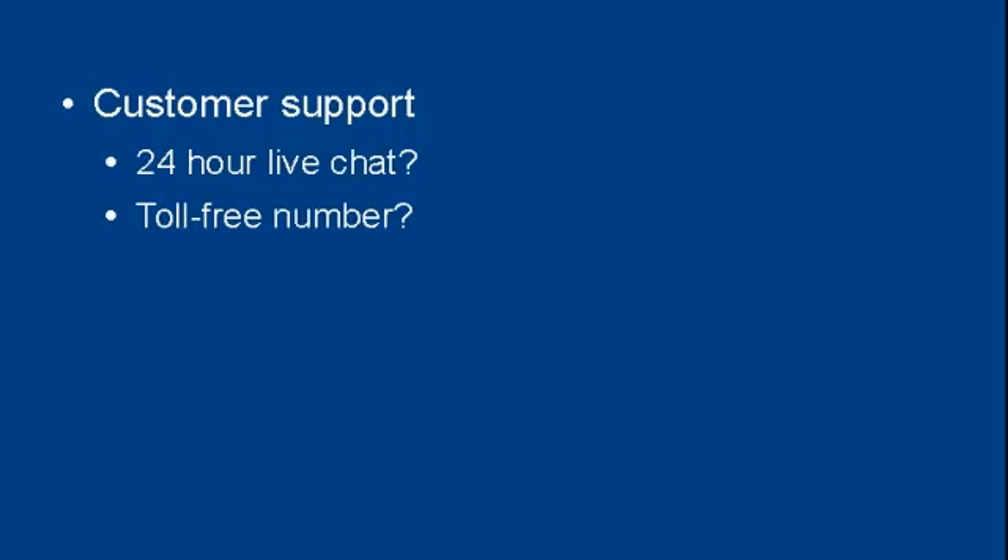Then there's the customer support your web hosting company offers, and this can be very important. Once your website is down, you're losing money, so you need to get it sorted out as soon as possible. Does your web hosting company offer 24-hour live chat so you can communicate with someone any time of day or night? Do they have a toll-free number so you can speak to a real person? Or do they just have an email help desk where you submit a ticket and they get around to answering it when they feel like it? All these things have to be taken into consideration.